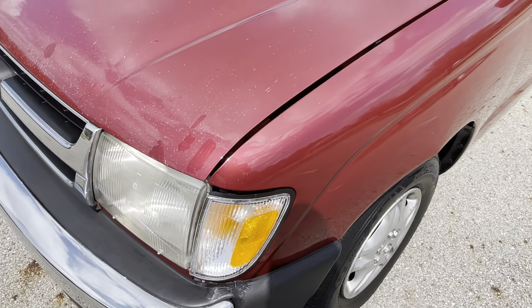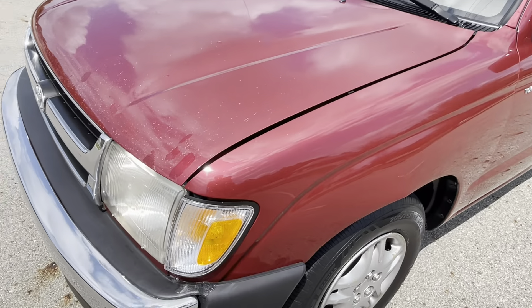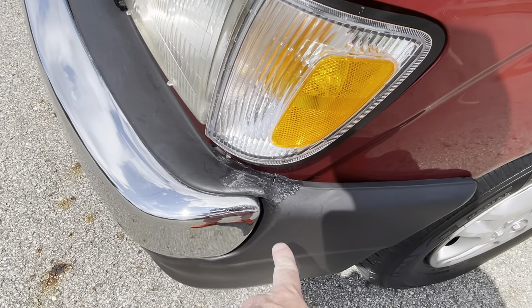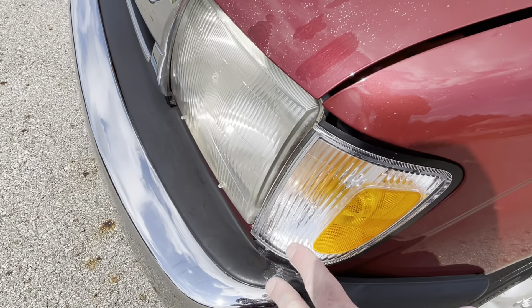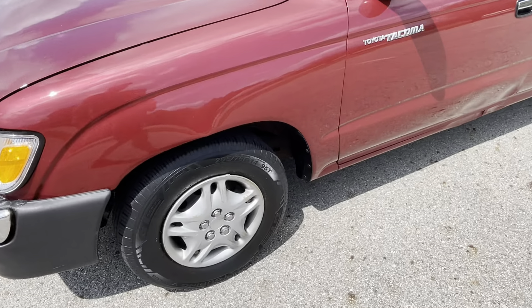There was a little incident. The previous owner had this truck for eight years. There was a little mailbox incident with the bumper where it moved a little and just tweaked this corner a little bit, but really not much. Not a big deal.